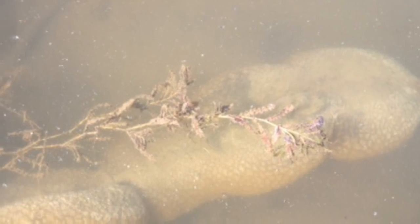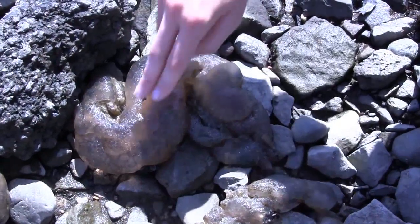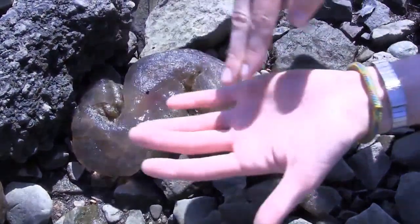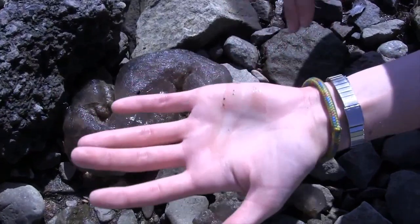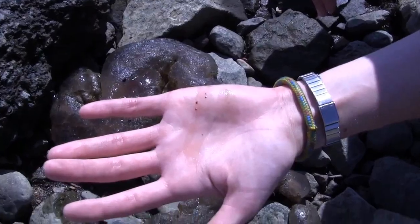Are these Bryozoans truly non-native west of the Mississippi River? Is the reported increase in Magnificent Bryozoan occurrence just due to the fact that no one really made a point to look for them before? They look surprisingly close to an amphibian egg mass, so perhaps onlookers discount them for that.